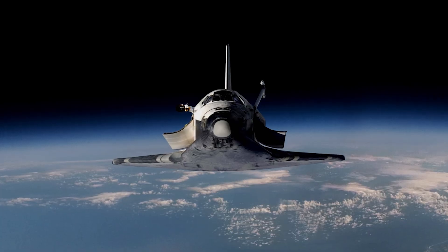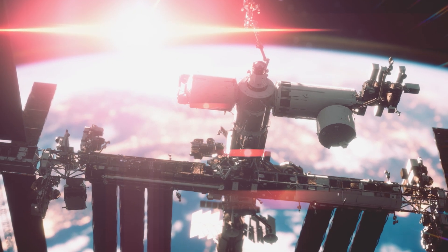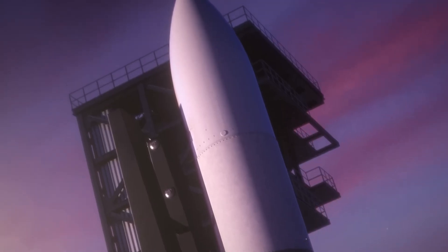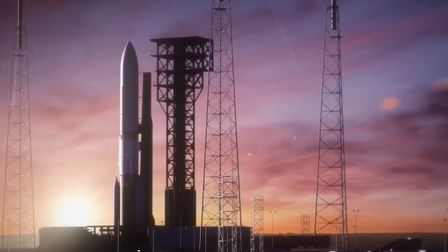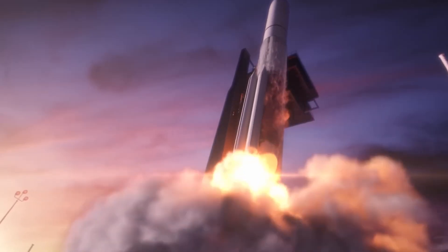Here's your hook to stay with me. By the end of this video, you'll be able to explain in one sentence why rockets beat shuttles on cost. You'll be able to spot the design choices that make or break safety, and you'll be able to decode any launch you see on TV like you've been doing it for years. Let's make the machine simple.